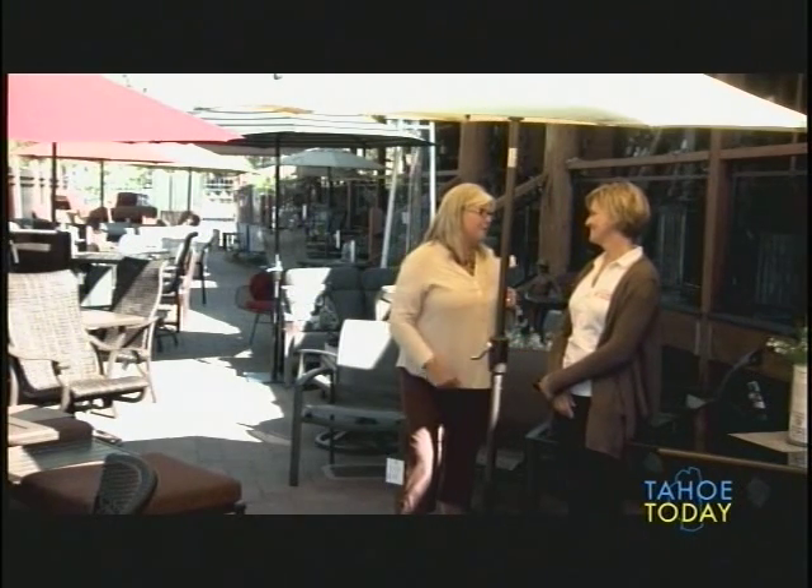It's been a great morning here at Mountain Home Center, right off 267 on Brockway Road. They also have another beautiful second store with more accessories downtown Truckee. Thank you for letting us come to your home — the Mountain Home Center. Alyssa Just, one of the owners. Great morning. Thank you for having us, Linda. Todd, back to you in the studio.